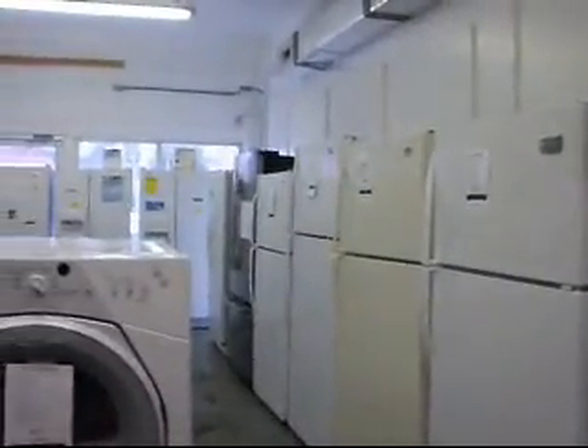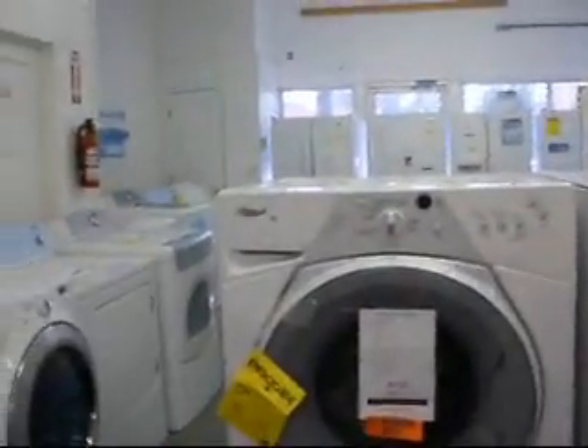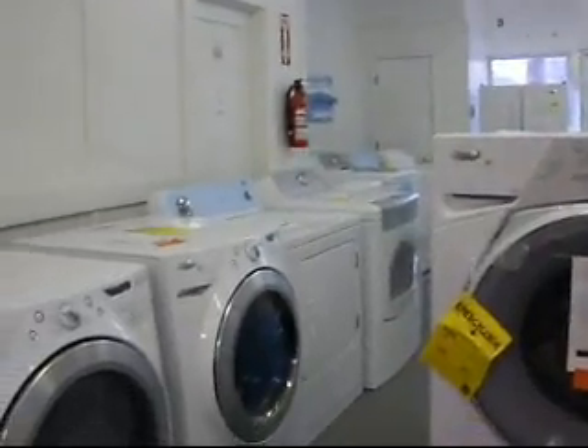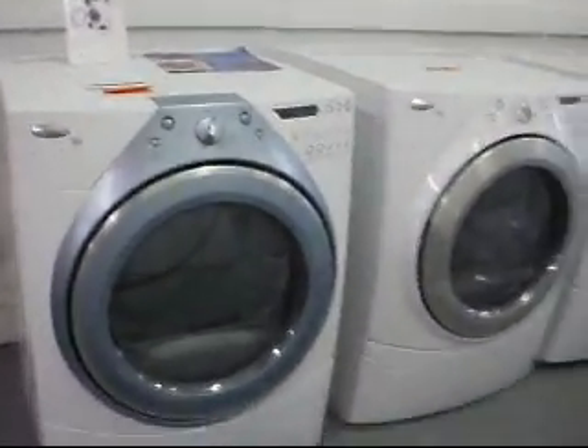G&M Outlet Incorporated also carries appliances with brand names like Whirlpool and Frigidaire, and they have service and parts for both appliances and lawnmowers. Check out G&M Outlet on Facebook or come by 222 Atkinson Street in Laurinburg.